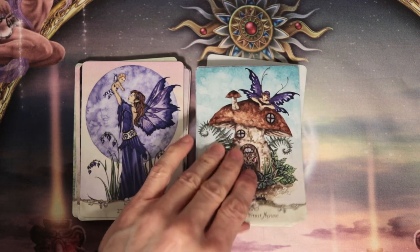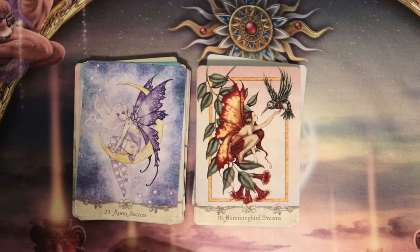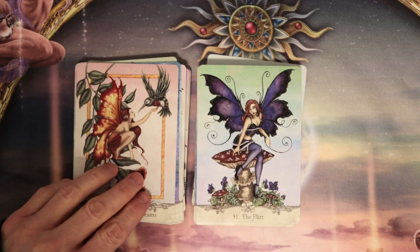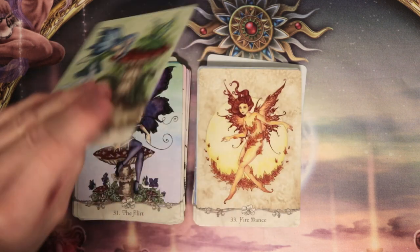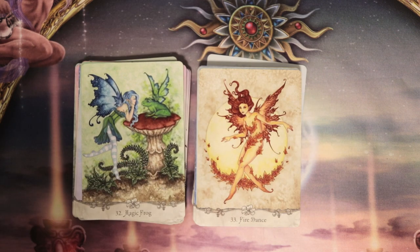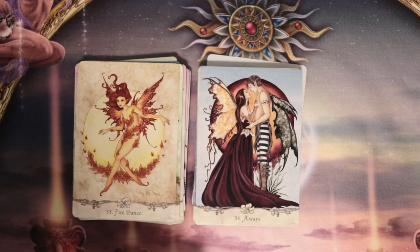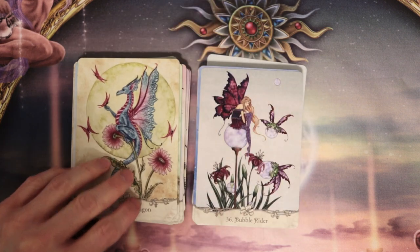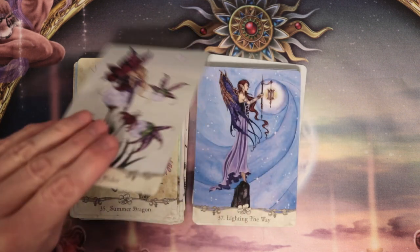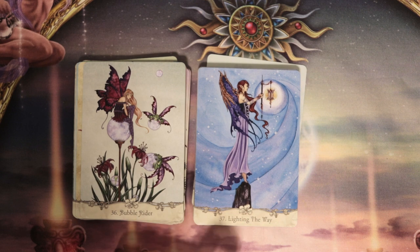And the Door Mouse. Moon Secrets. We'll do a proper flip-through of this later. The Flirt — how cute. Magic Frog. And Fire Dance — wow, that's cool, I like how they did that. Always. Summer Dragon. Bubble Rider. And Lighting the Way — sort of like a Hermit feel, right? She's just standing up on her tiptoes with that Hermit type feel there with the lamp.